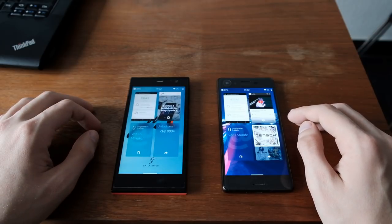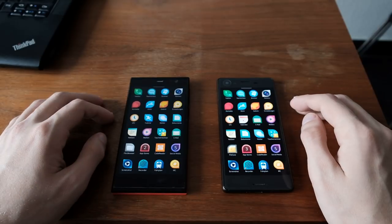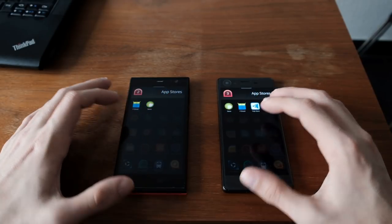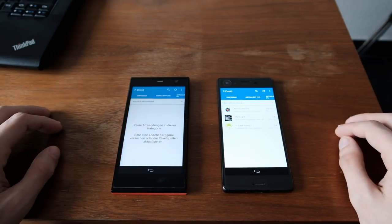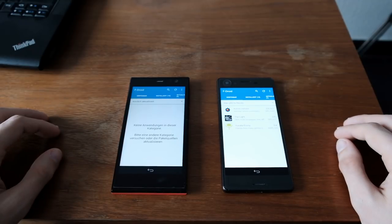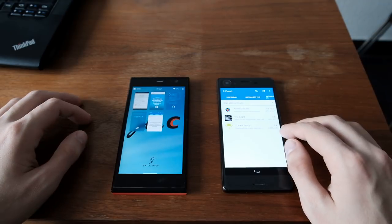The next thing we want to start is an Android application, because you can also run certain Android applications on Sailfish OS. Let's start the F-Droid store and see how fast it launches. As you can see, almost native speed on the Xperia X compared to native applications, while it takes a while on the YOLA-C.